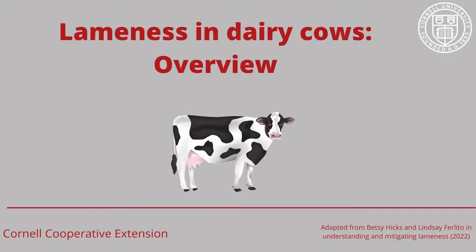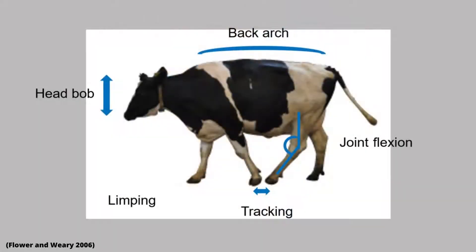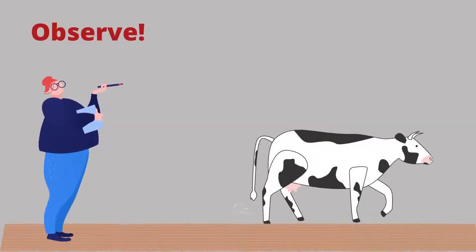With efficient identification and treatment of lame cows, we can greatly improve their well-being. There are behavioral cues you can observe to identify cows that are lame or becoming lame. Watch cows while they are walking to see these changes in behavior.